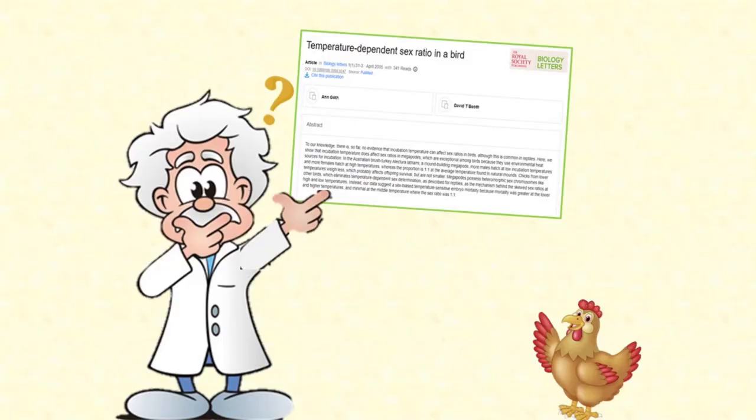But maybe you've read something that sounded quite scientific about using temperature to control the sex of the baby chicks that hatch. Could there be something in that? Well, yes and no. Adjusting the temperature of incubation cannot change the sex of the baby chick inside the egg — at least not if it's a chicken egg.